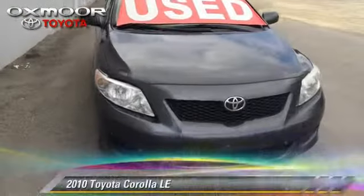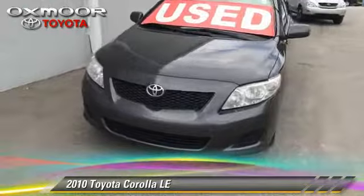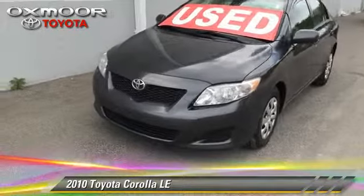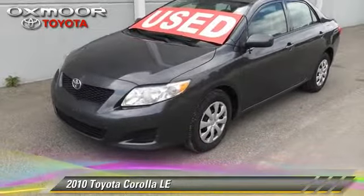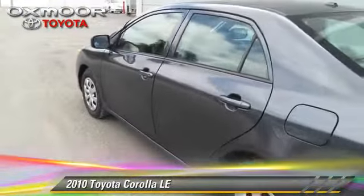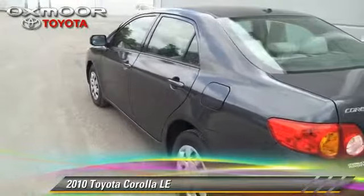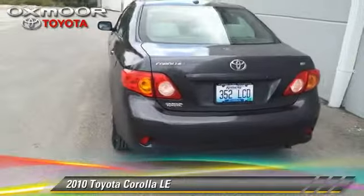The 2010 Toyota Corolla LE. With an automatic transmission, this vehicle is well-equipped. This Toyota features power door locks and power windows. Safety features include traction control, four-wheel ABS, and stability control.